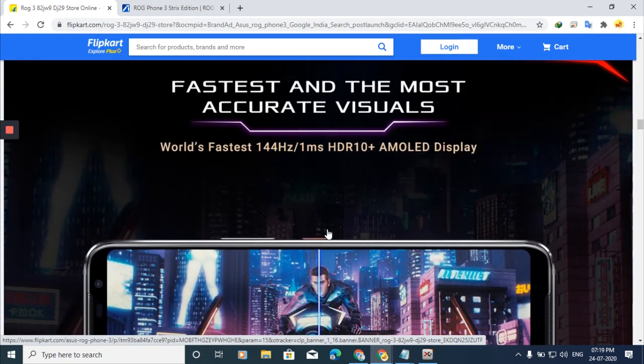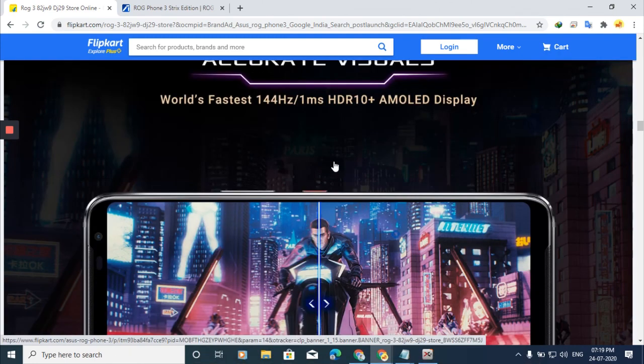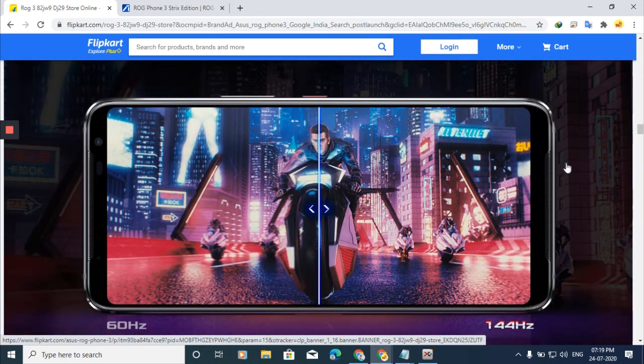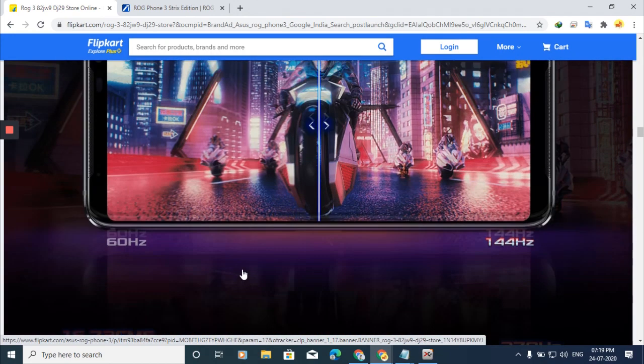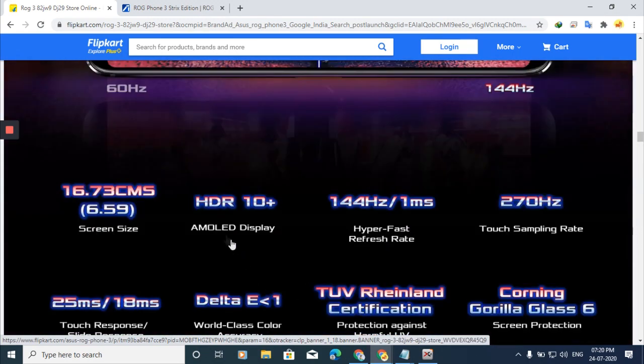Going back to the display — this is the world's first phone with a 144Hz display panel, with 1ms response time and HDR10+ AMOLED. ASUS has optimized this phone very well. At 60Hz you see blurry images, but at 144Hz the gaming experience is extremely smooth. I earlier mentioned 5.59 inches — I apologize, the correct display size is 6.59 inches.